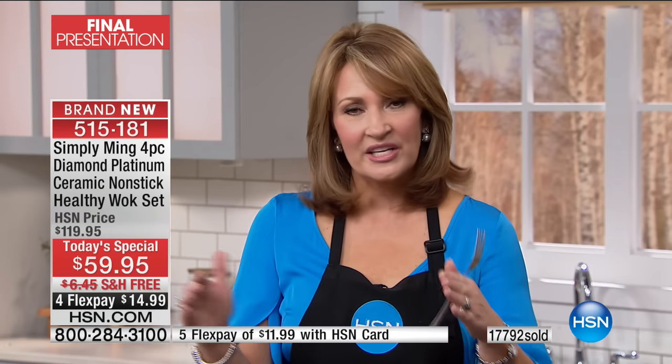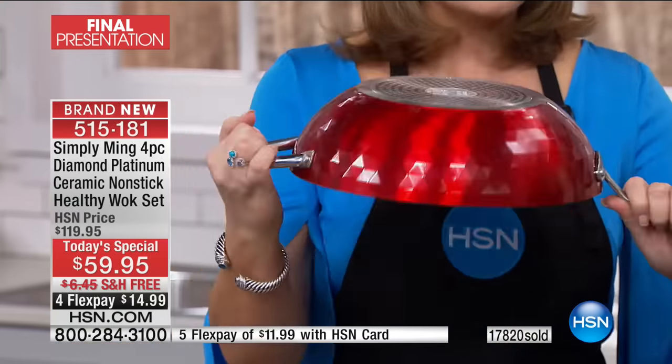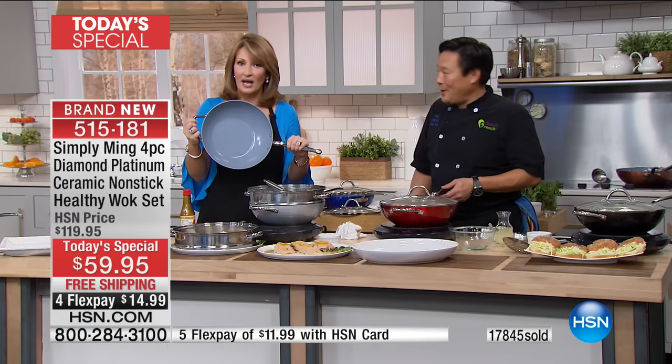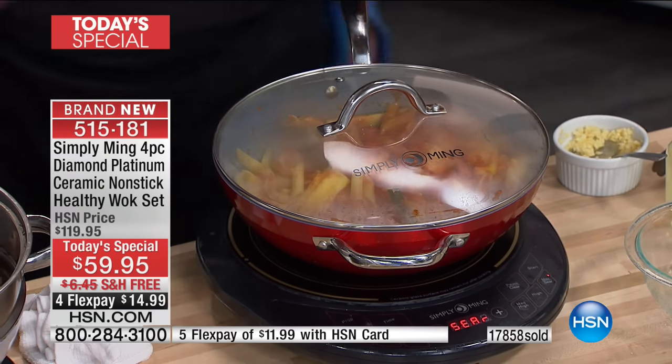This is the final show of the day. Right now you're picking the color you want — we take every credit card. To get a nonstick that you can use metal utensils with is brand new. The platinum nonstick comes with a lifetime warranty. The $30 steamer insert is included at no charge. You get the lid, the stainless steel skimmer — all included. For $59.95, you're getting the most beautiful pans I have ever laid eyes on. Chef Ming partners with Joy Mangano to create these pans.